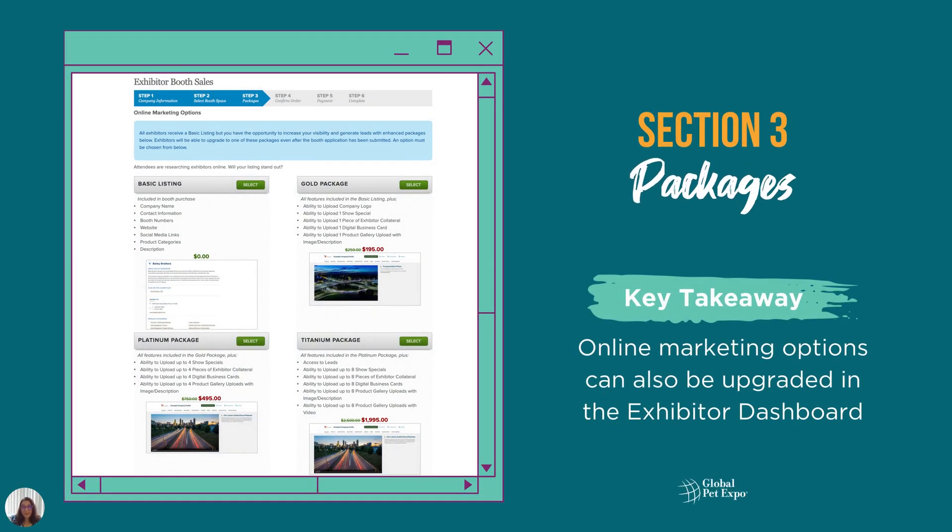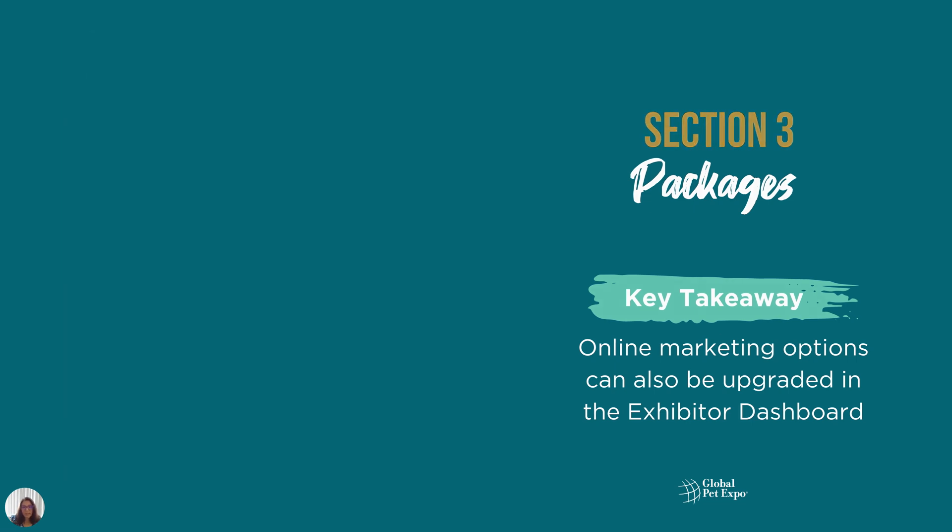In Section 3, you'll need to confirm your online marketing options. Exhibitors receive a basic digital listing, but have the opportunity to increase their visibility and generate leads with an enhanced package. You have to select an option to proceed, even if it is the basic package, but you can upgrade your listing in the exhibitor dashboard in the future.